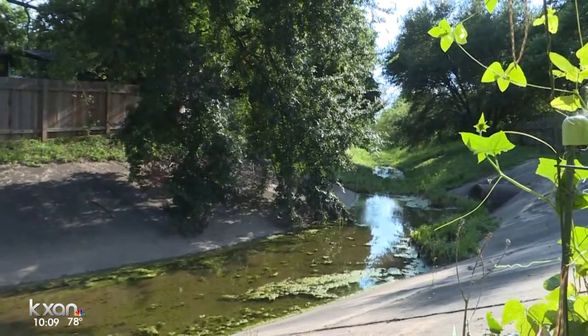Reporting: Amanda Brandeis, KXAN News. While the watershed department cannot speed up draining the ditch, homeowners have other options. By calling 3-1-1 and requesting the Rodent and Vector program, an official can come to your property, assess it for mosquito problems, and in some cases treat your property.